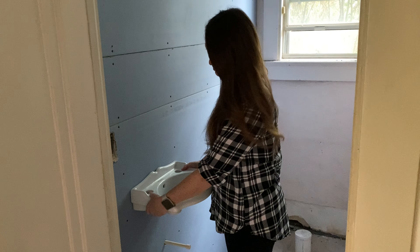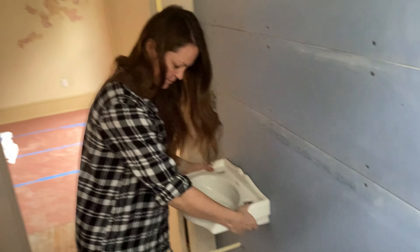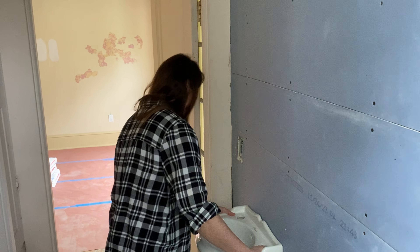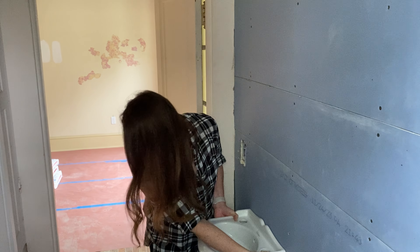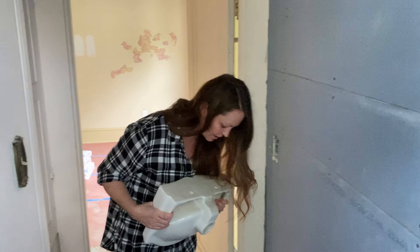We're going to take it into the powder room and see how it looks. That opens it up quite a bit — the room feels so much bigger now. You can see the width of the doorway here; now you know why we needed such a small sink. For being small it's actually kind of heavy.